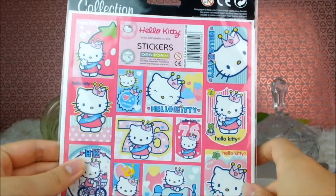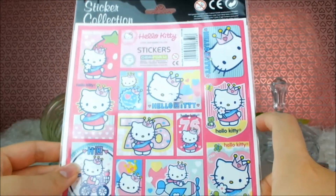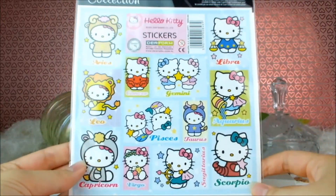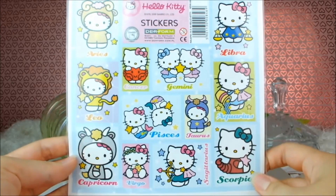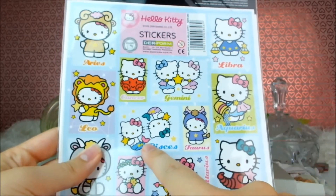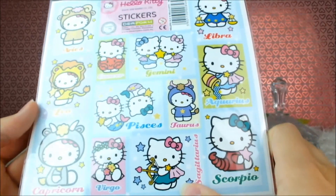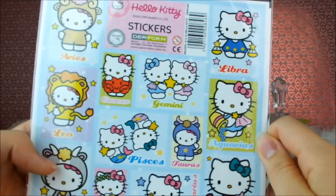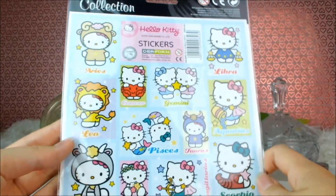Then we have these adorable little Hello Kitty stickers. I can't go over every single one of those but just look at those pretty colours — she's so adorable. And then last but not least we have these absolutely fantastic Hello Kitty zodiac stickers. They are just fantastic. Look at the Pisces ones — I am a Pisces, sun sign that is. I love Sagittarius as well, there's Aquarius looking fabulous, and I love little Aries. Those are so adorable. Thank you, thank you, thank you.